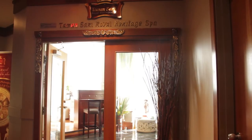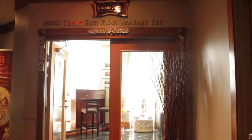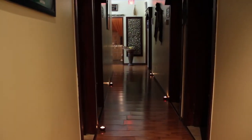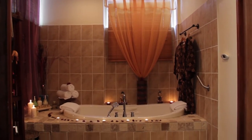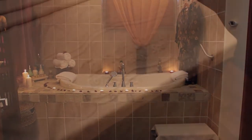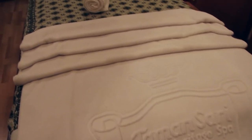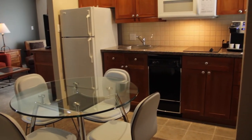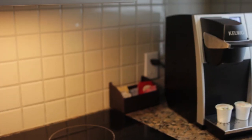The Tamsari Royal Heritage Spa is where you can enjoy a relaxing treatment in this authentic Indonesian setting. This 81 room hotel has a variety of room types and bed configurations to suit every need.